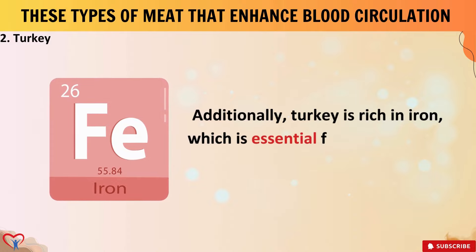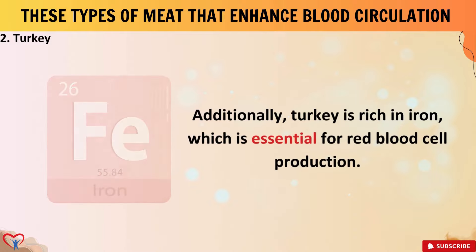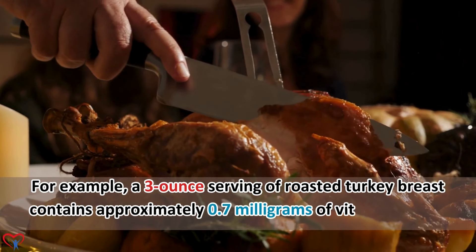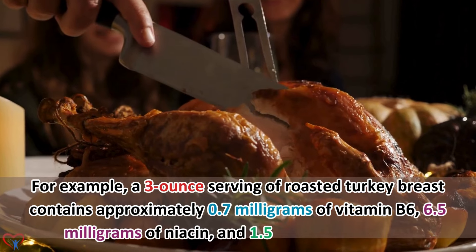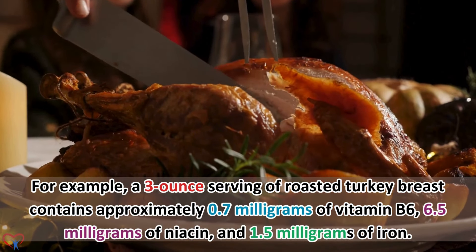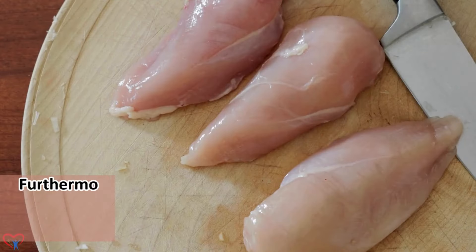Additionally, turkey is rich in iron, which is essential for red blood cell production. For example, a 3-ounce serving of roasted turkey breast contains approximately 0.7 mg of vitamin B6, 6.5 mg of niacin, and 1.5 mg of iron.